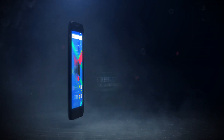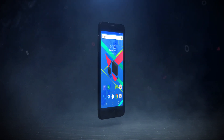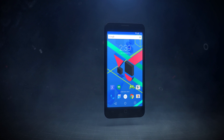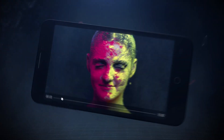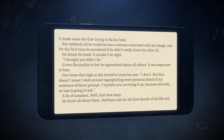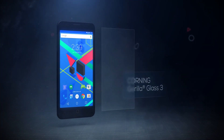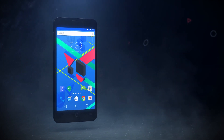The Eureka Plus comes with a large 5.5 inch full HD display. It has impressive viewing angles and a crisp display which is perfect for watching videos, gaming or even reading a book. It comes with the protection of Corning Gorilla Glass 3, so you never have to be worried about it.